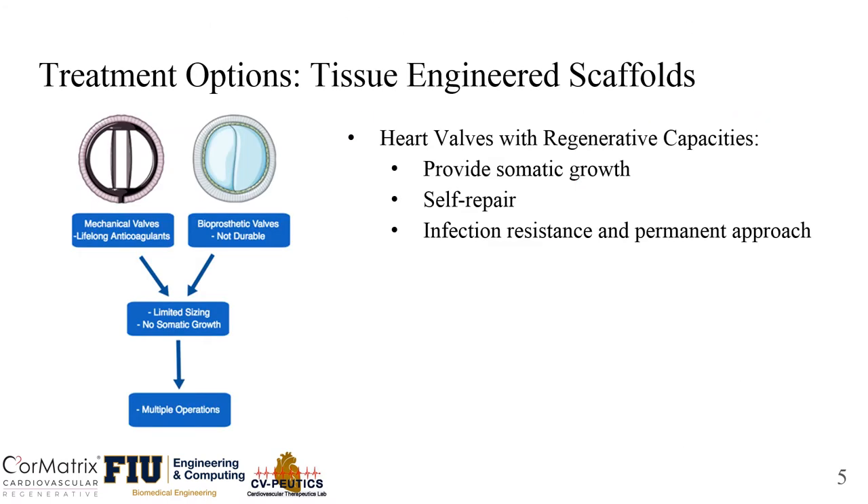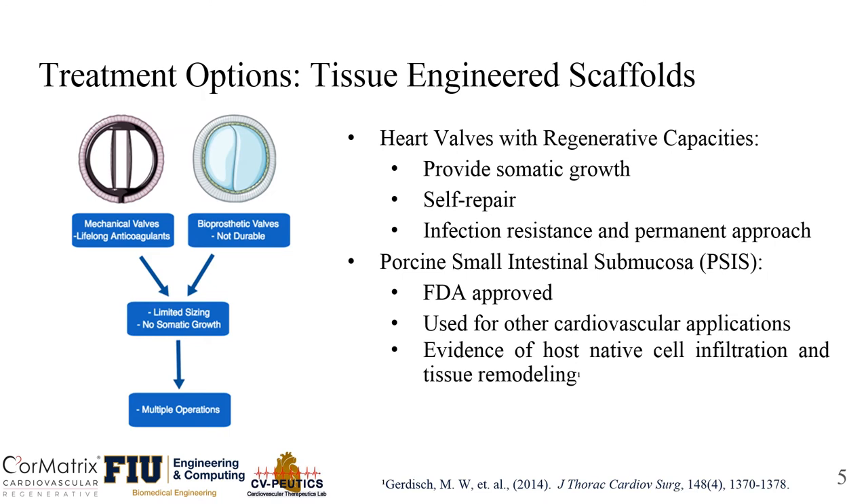Due to limited options available, especially for pediatric patients, research is developing heart valves with regenerative capacities that provide growth, repair, and hopefully a more permanent approach. Porcine small intestinal submucosa (SIS) is an available option that is FDA approved and already used for cardiovascular applications. There is also evidence showing native cell infiltration and remodeling.